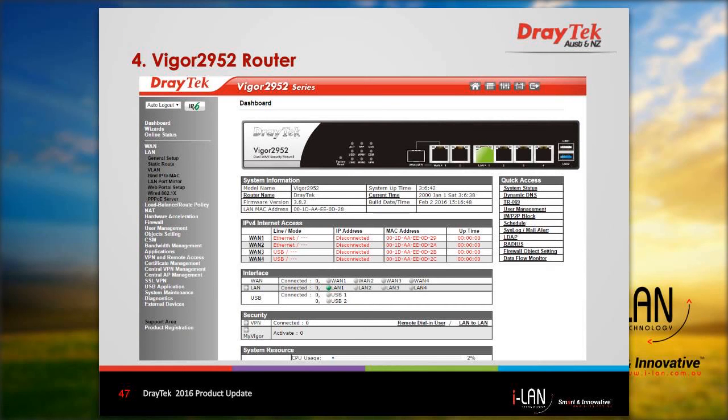Here we have the dashboard for the Vigor 2952 router. On the left, you can see the menu options.